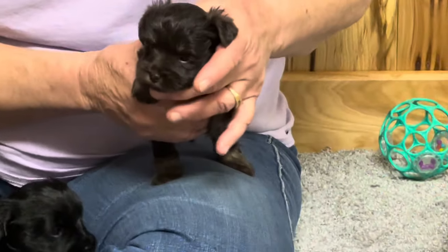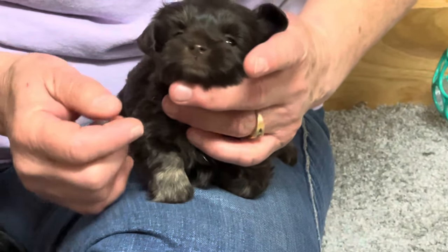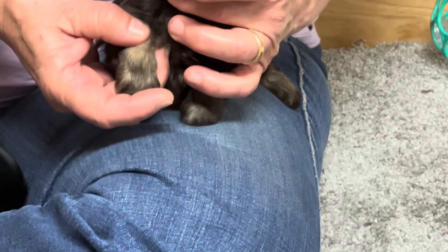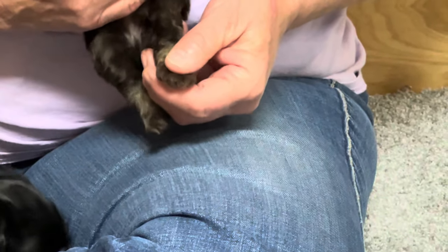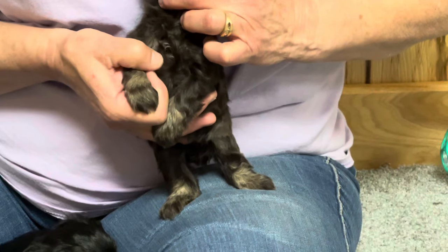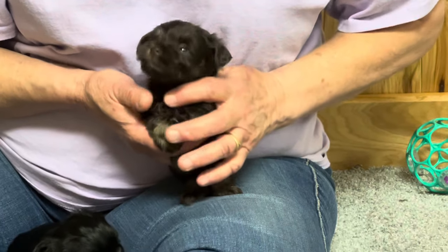He's a chocolate phantom. He's already getting his little chocolate eyebrows, he's got chocolate under his nose, chocolate in his ears, and chocolate on his front legs — that will always be there and gets lighter as he gets older. He's also got chocolate up the back legs. He just has a little teeny tiny patch of white on his chest. He has a brown nose and green eyes.